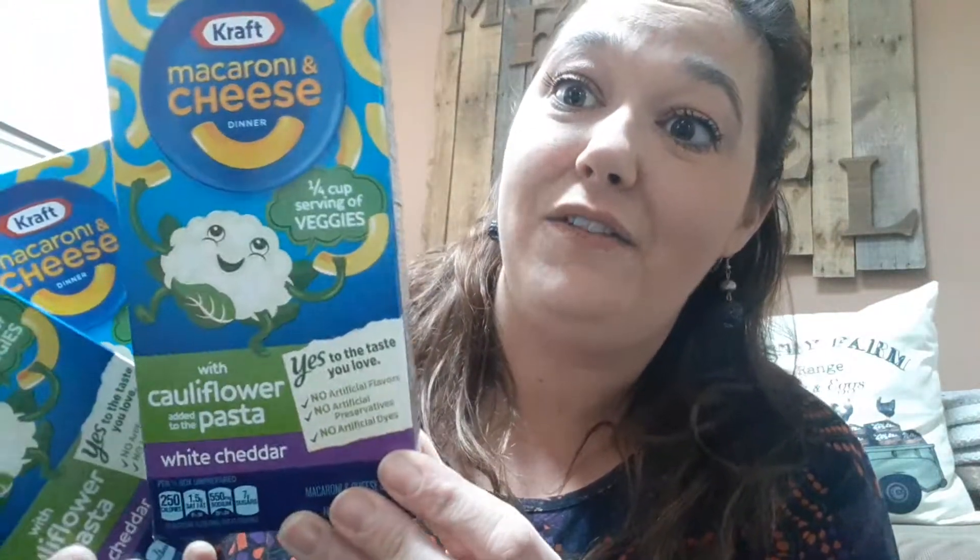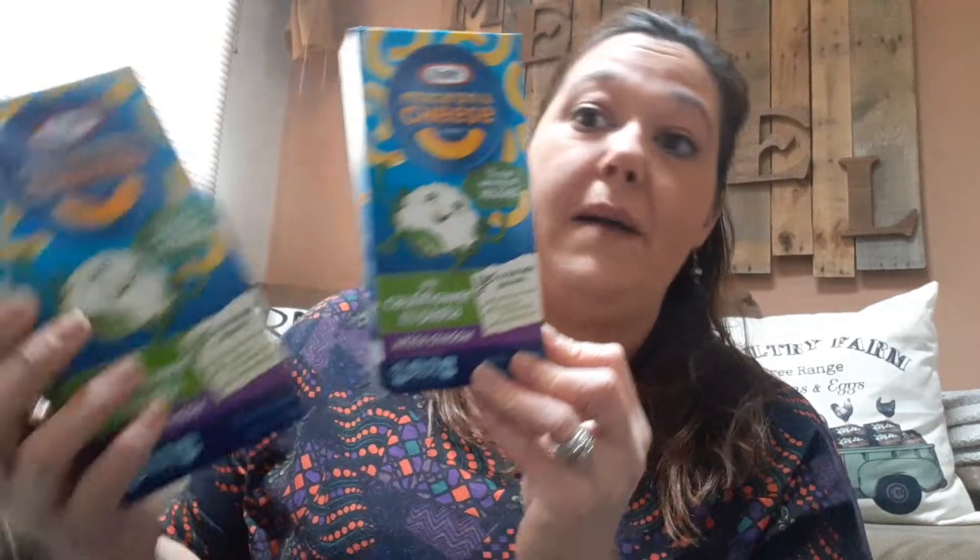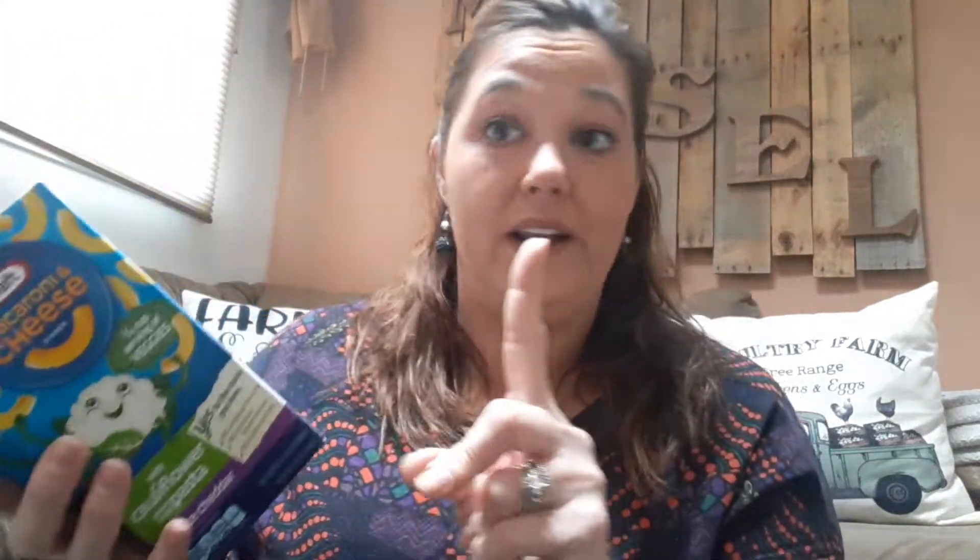Only one of the Dollar Trees had the cauliflower pasta macaroni and cheese. I was so excited to find this. I heard it tastes just like macaroni and cheese, and you get a quarter cup serving of vegetables. What a great alternative — I bought three. Only one out of the five Dollar Trees had those.